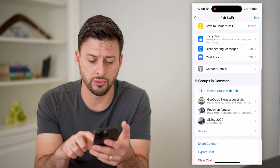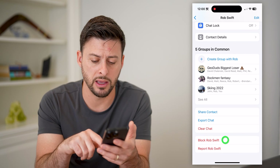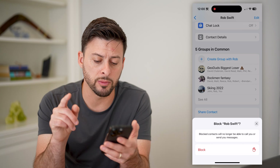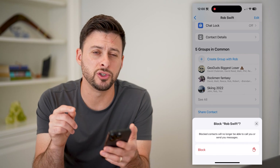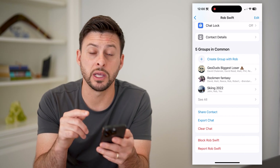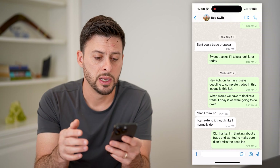However, you can also just scroll down to the very bottom and hit block. It says this blocked person will no longer be able to call you or send you messages. So this is one option if there's one specific person that you don't want to call you.